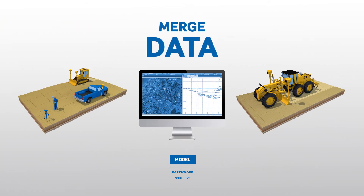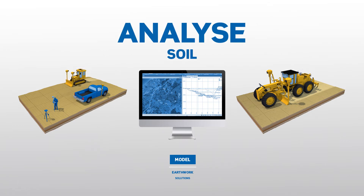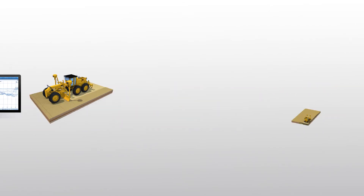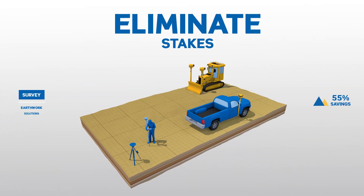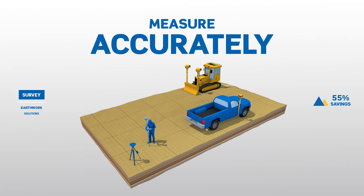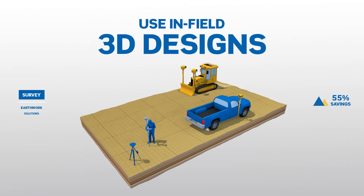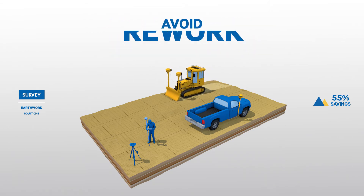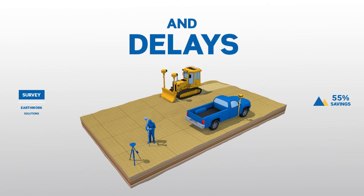Merge multiple data sources, analyse on-site soil conditions and optimise mass haul plans to move dirt more efficiently. Eliminate stakes and perform a range of measuring and positioning tasks right on-site using detailed in-field 3D designs. Wirelessly access data to calculate progress and communicate work orders to avoid rework and delays.